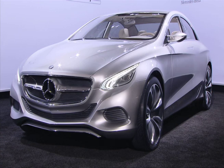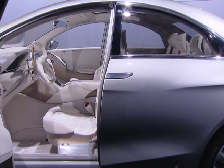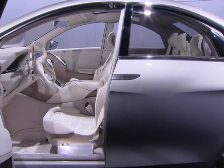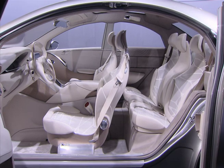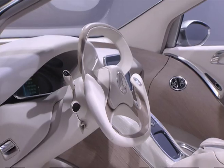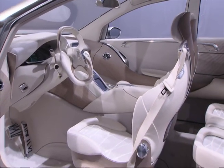A particularly customer-friendly innovation of the F800 style are its rear doors. While the front doors are attached to the A-pillar in a conventional manner, the rear doors slide back when opened, making it much easier to get in and out of the car, especially when getting in and out of a tight parking space.